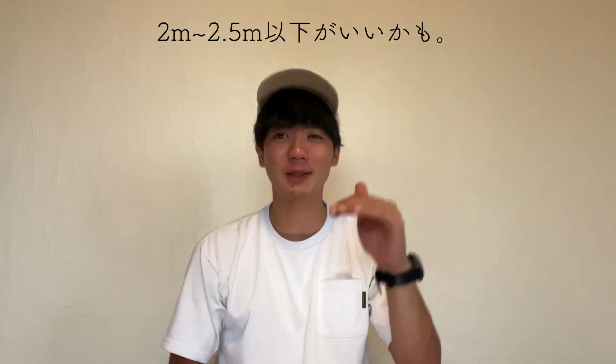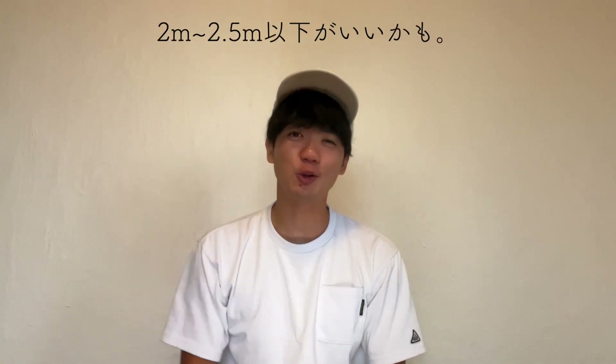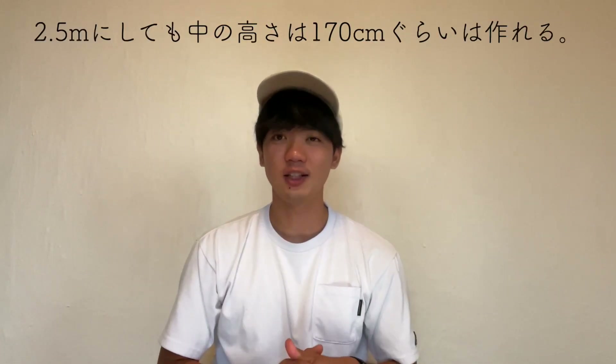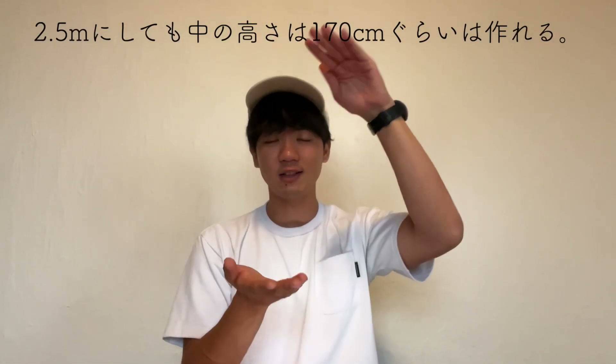法律的にこの荷台の積載の高さは主要から3.8mまでは良くて、僕の車は3m弱ぐらいなんですけど、運転のしやすさとか安全面とか風のこととか色々考えると、2.5mぐらいにしておくと安全です。トラックの荷台の高さが70cmぐらいなので、2.5mでも中の高さは170cmぐらいは作れます。低くすればドライブスルーとかも通れるようになります。